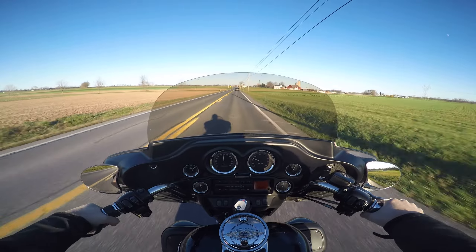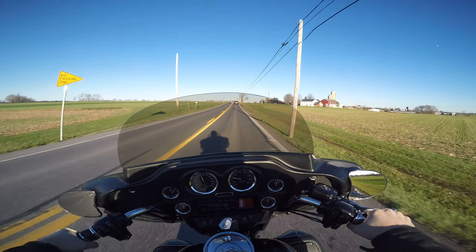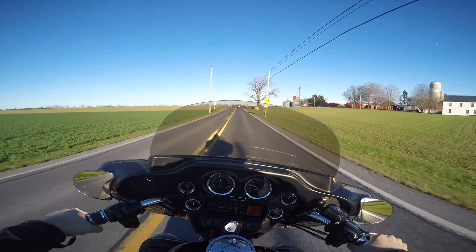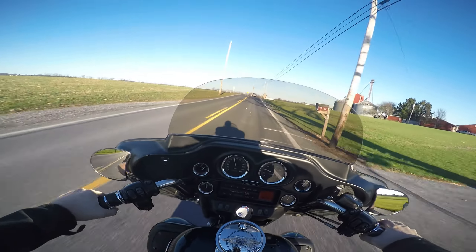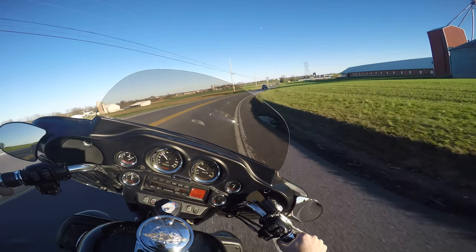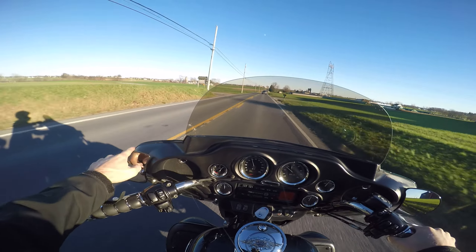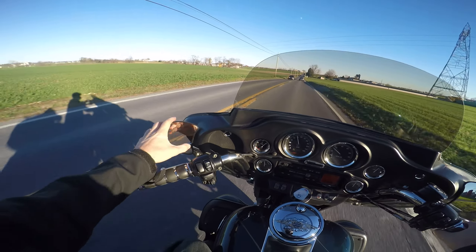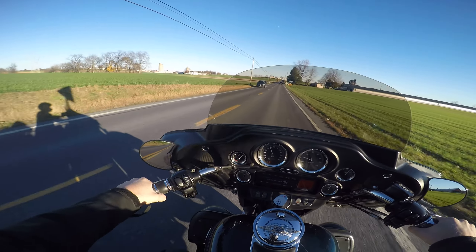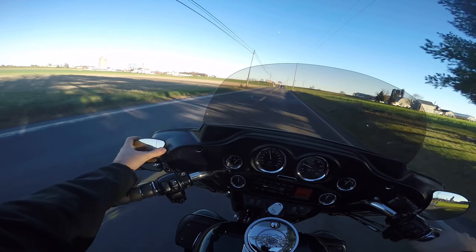It handles good, it's got a real stiff seat — some people might like that, I'm not sure how I feel about it. You see he's got the street glide mirrors — that's a cool feature he added on there. I think it looks way better than the stock mirrors and they work very good too.